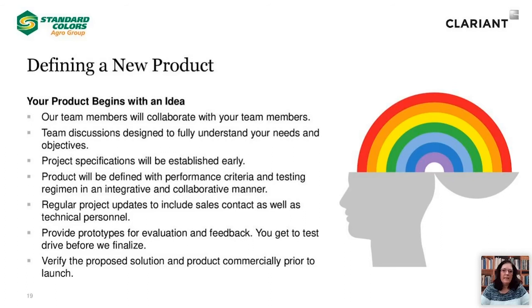So let's talk about how we define a new product — it all starts with collaboration. Our technical staff will sit down and brainstorm with your team to help define your needs and to fully understand your objectives. We work hard to understand project specifications early so that we are all on the same page. Our products are defined by specific performance criteria, and a thorough testing regime is defined in a collaborative manner. During the development process, we report progress with regular project updates to your staff, which includes not only your sales contact, but our technical experts as well. We are committed to providing prototypes during the development process for your internal evaluation and feedback. We are here to support any proposed solution or unique project opportunity, whether that involves laboratory assessment, scale-up, or field trials.